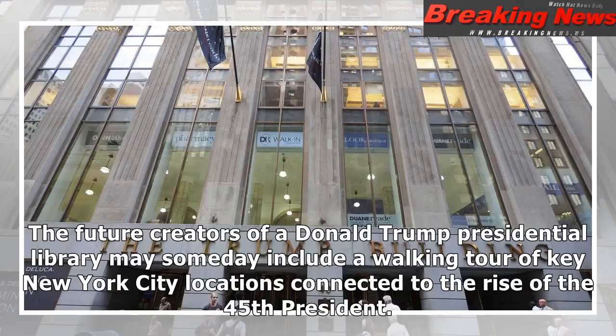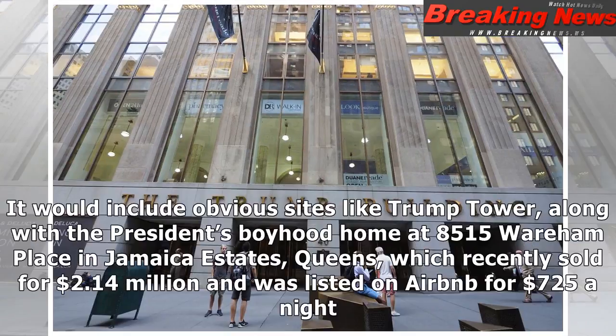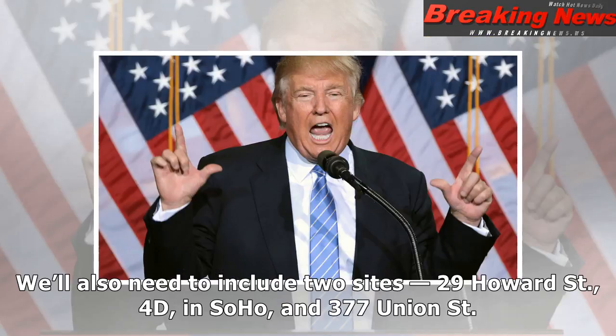The future creators of a Donald Trump presidential library may someday include a walking tour of key New York City locations connected to the rise of the 45th president. It would include obvious sites like Trump Tower, along with the president's boyhood home at 8,515 Wareham Place in Jamaica Estates, Queens, which recently sold for $2.14 million and was listed on Airbnb for $725 a night.